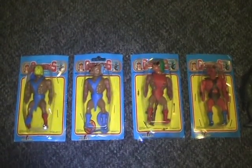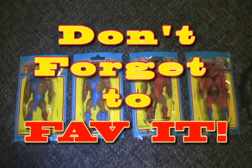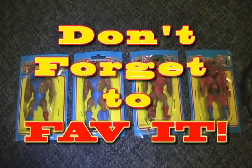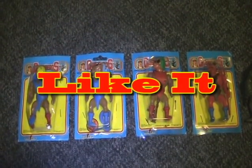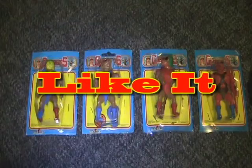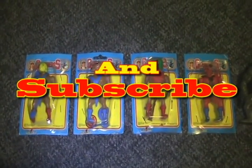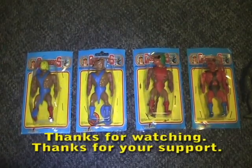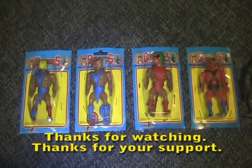Thanks for watching. Hopefully you found a new series to hunt down, and if you already know about them, please let me know if there's any more so I can look for them. Thanks for watching my videos and tune in next time for another fun filled action figure video.